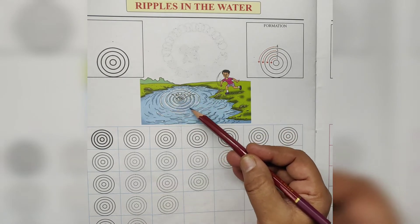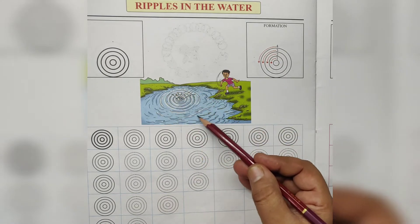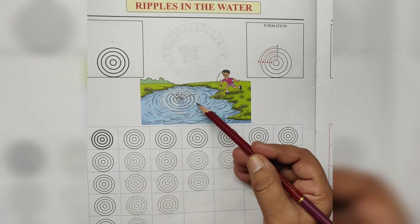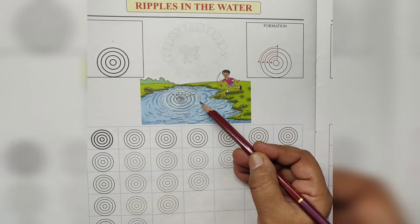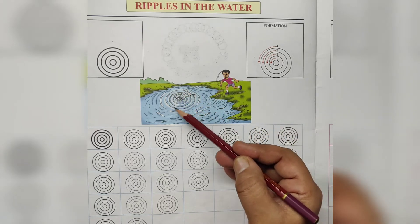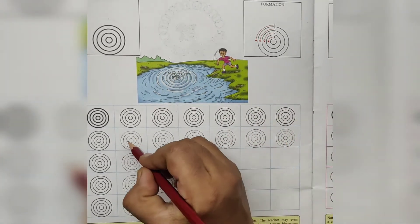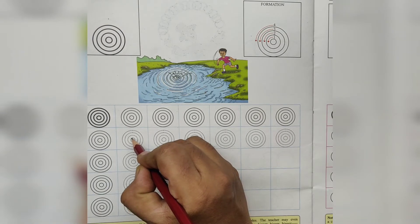Watch the ripples — big, bigger, bigger. Round, round, round. See here, this is ripples. The boy throws pebbles in the water. Watch the ripples. Let's draw ripples. Trace the line.